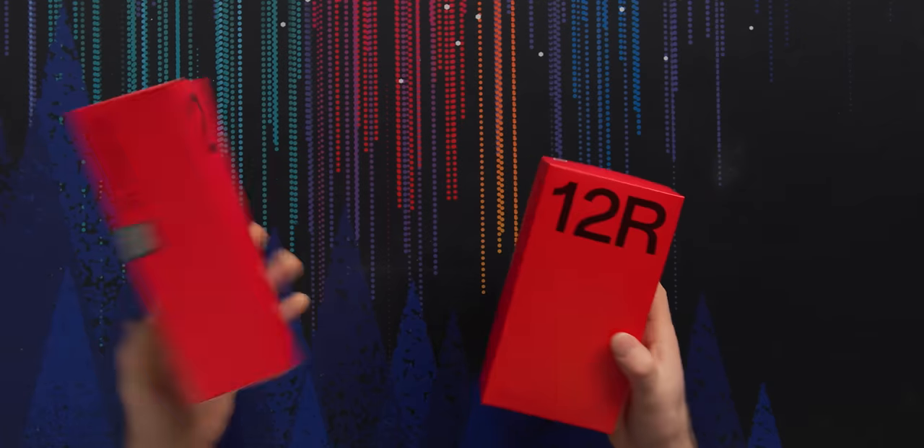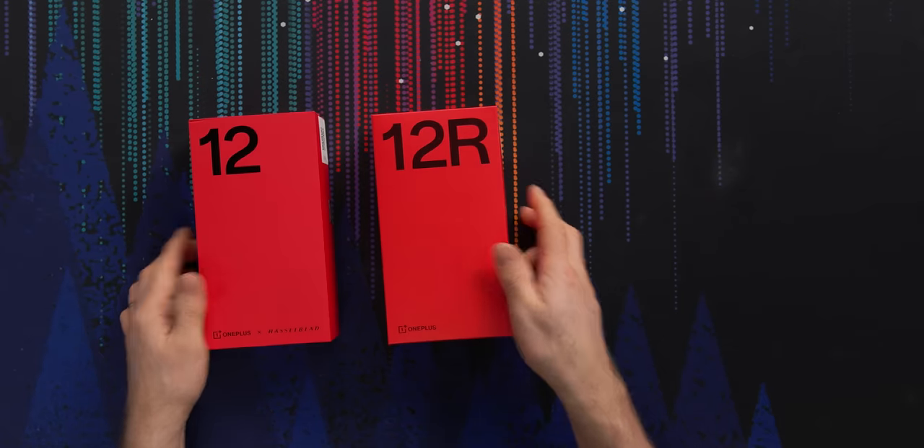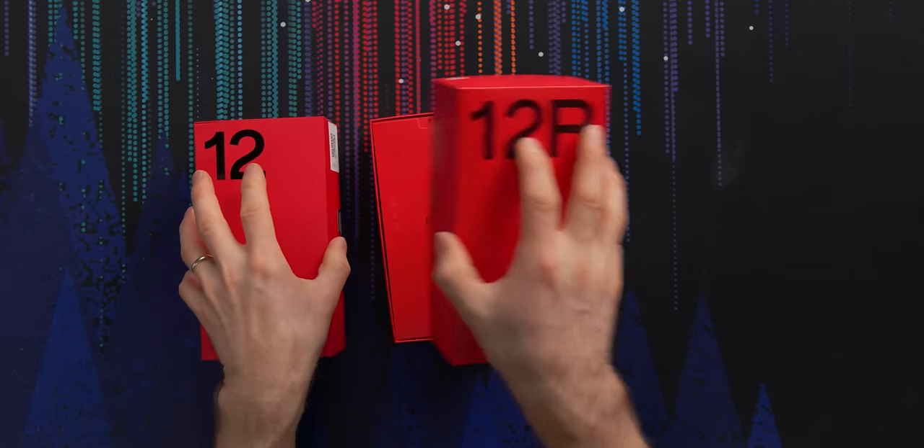These I was expecting. We've got the OnePlus 12 and 12R with OnePlus proudly displaying their 'never settle' slogan and talking a lot about a return to their flagship killer roots.